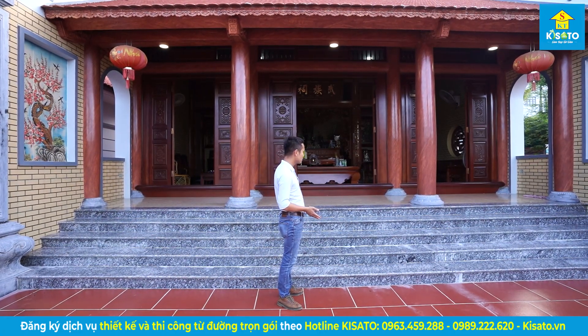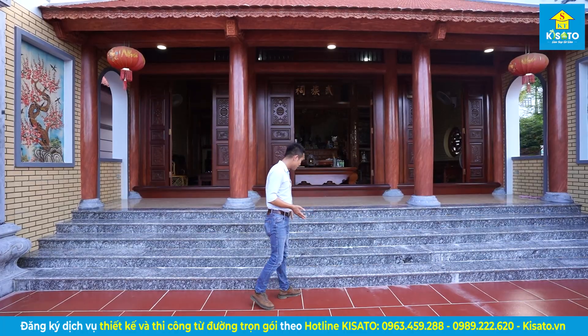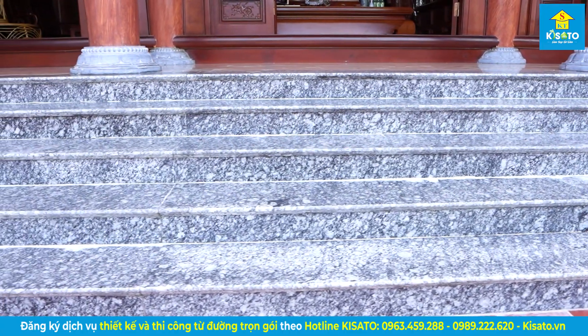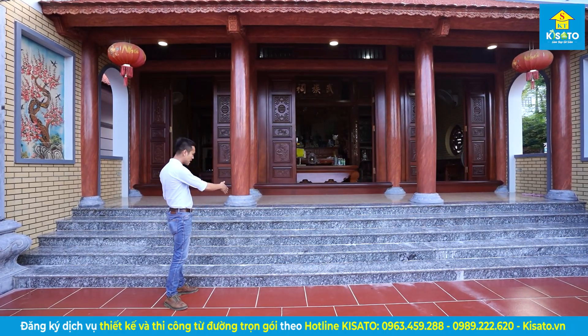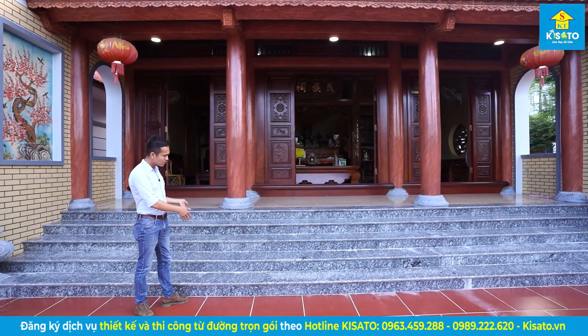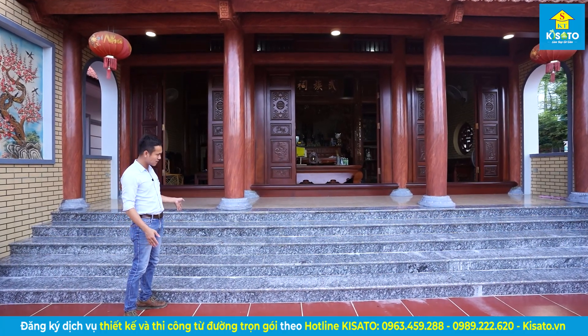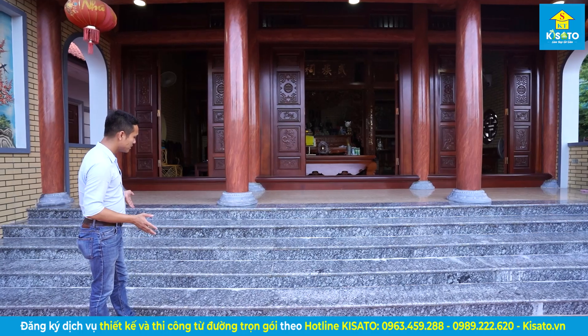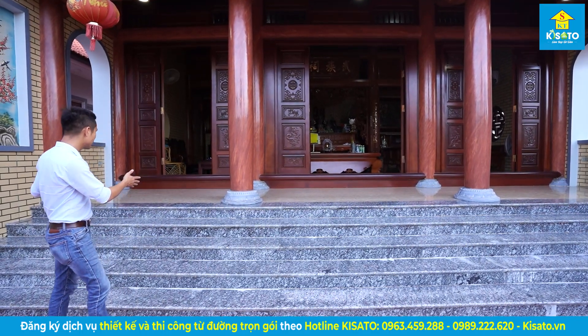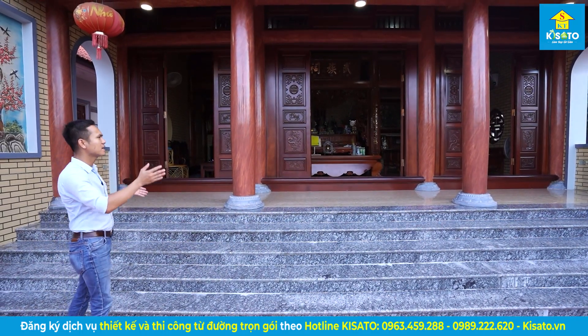Bậc đây gia đình chọn phương án là bậc bằng đá công nghiệp. Cái này cũng có thể là chọn đá xanh Thanh Hóa, lát so le, thêm những chi tiết hoa văn ở vũi bậc tùy theo ý tưởng của gia chủ. Chúng ta có 5 bậc này, bên này 3 gian.